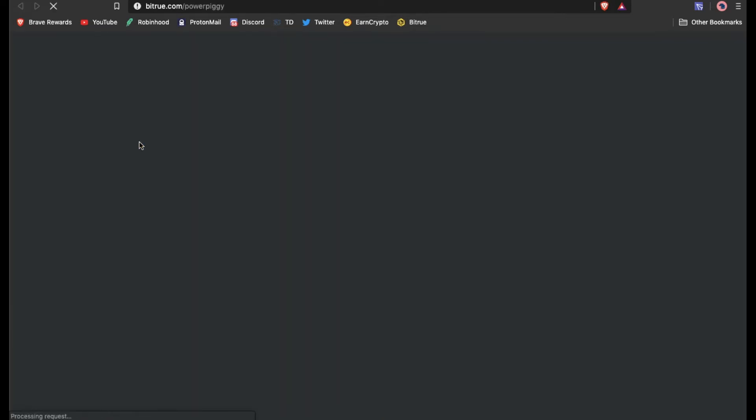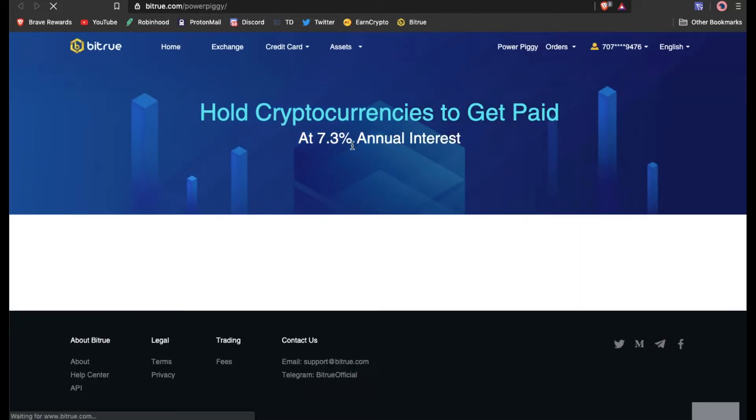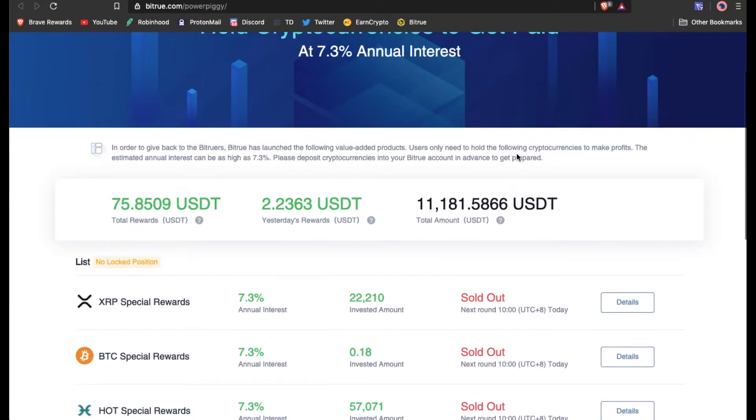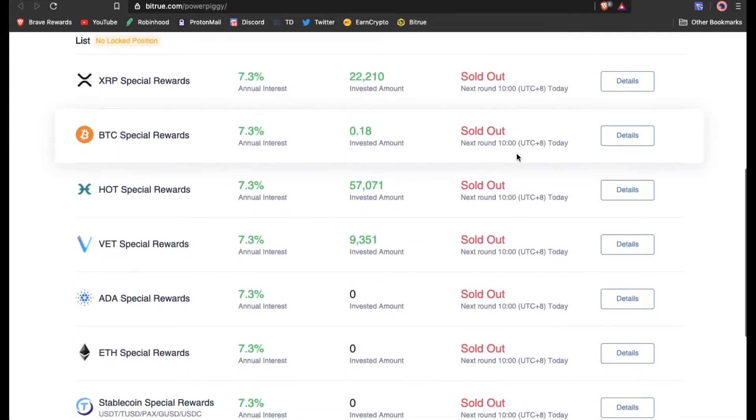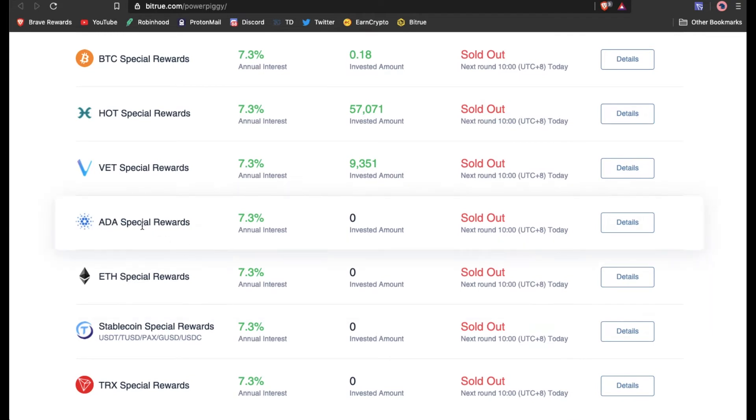The ADA Power Peggy just launched. It shows 7.3% annual interest. I believe it launched today but it doesn't start until 10 o'clock UTC.